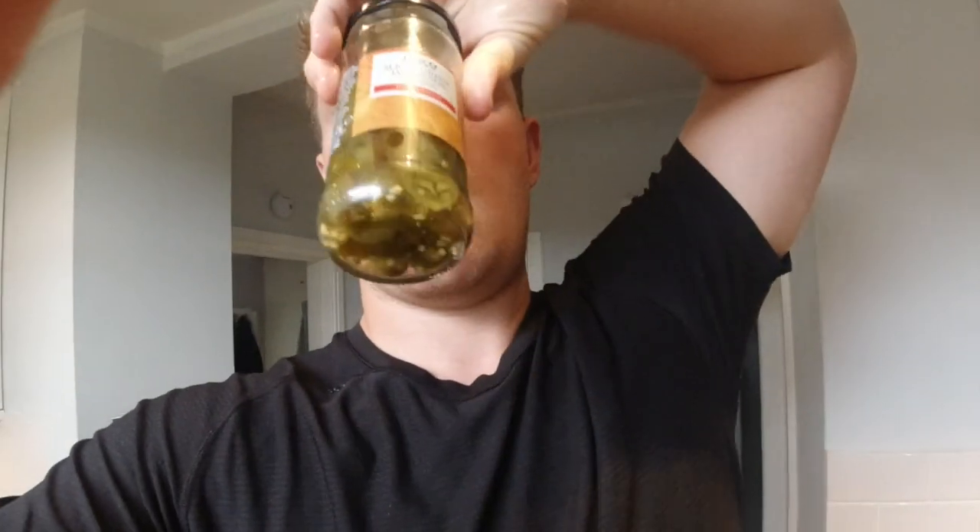I also forgot to mention that I'm going to use these bad boys — some jalapeños — just for a bit more flavour, you know?